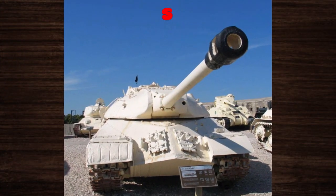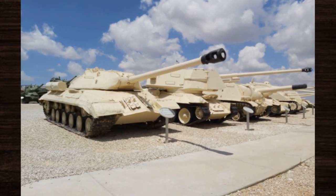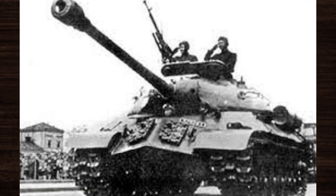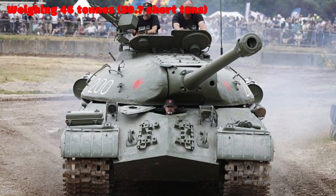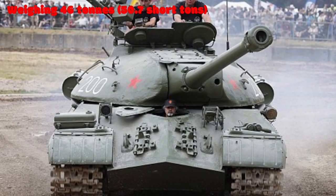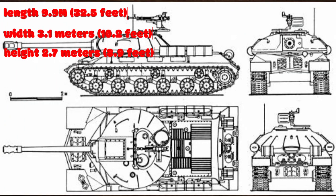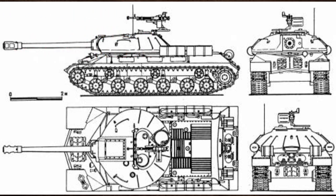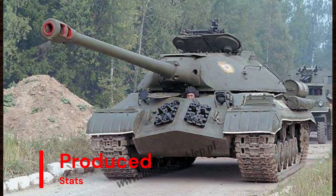With a top speed of 37 km/h (23 mph) on roads and a range of approximately 240 kilometers (150 miles) on a single tank of fuel, the IS-3 could swiftly maneuver across various terrains. Weighing in at around 46 tons, its robust construction and heavy armor made it a formidable opponent. Its dimensions measured approximately 9.9 meters in length, 3.1 meters in width, and 2.7 meters in height, contributing to its imposing battlefield presence.